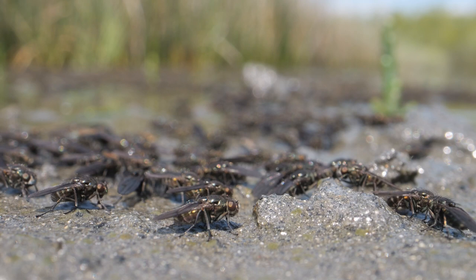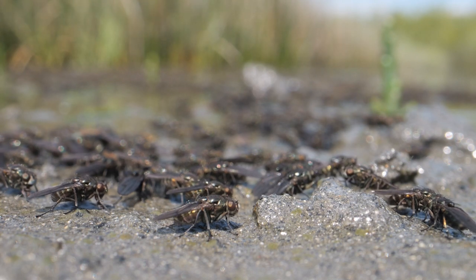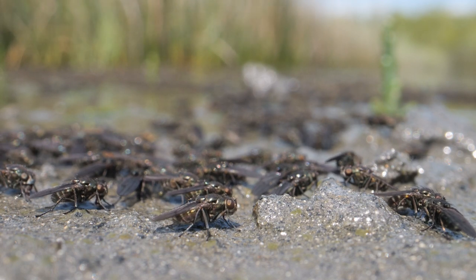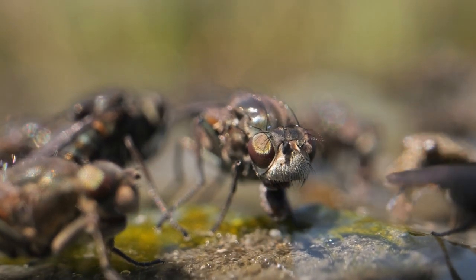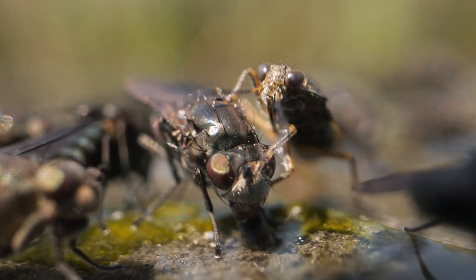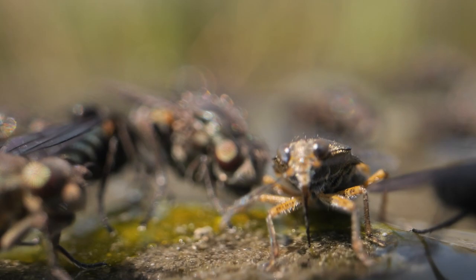The top entomologist Stephen Falk kindly ID'd these flies via Twitter from this footage as a type of brine fly, which makes sense on the Saline Lagoon. You can see them feeding away — looks like it's on algae, bacteria, or some sort of microbe. This true bug, possibly a shore bug, gatecrashes the party too.